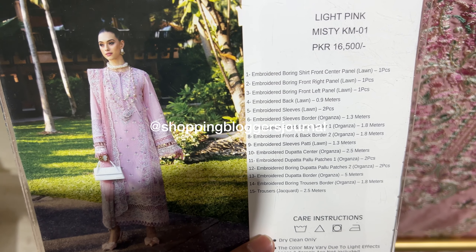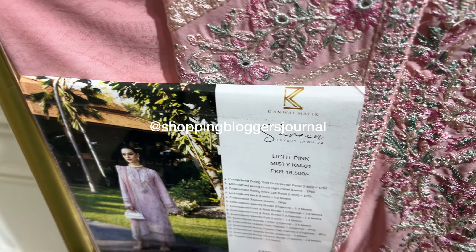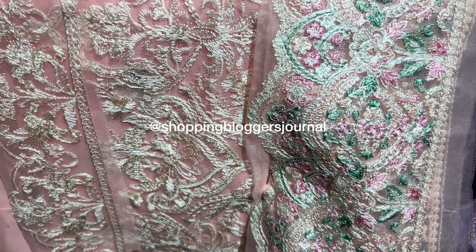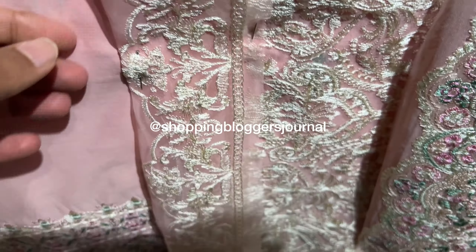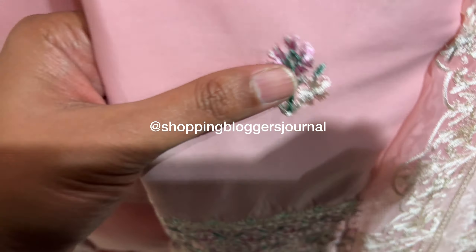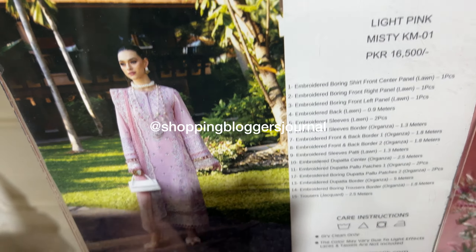Moving on — this pink is so beautiful. I think even pictures don't do it justice. It has a pure organza dupatta with it, it's so nice. We'll also see the stitched version. The embroideries and colors are so lovely. Last year's quality was good too — the only issue was the dupattas weren't pure, they were blended. This year they've given pure dupattas, which are just beautiful.